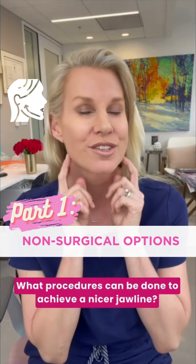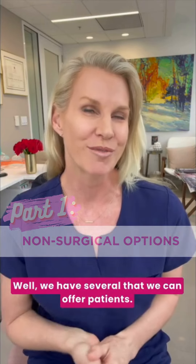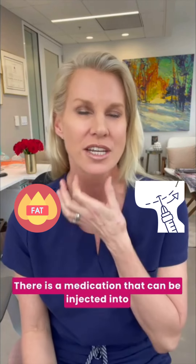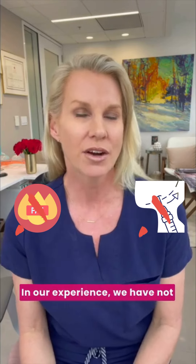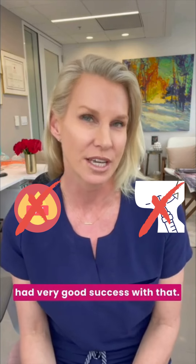What procedures can be done to achieve a nicer jawline? We have several that we can offer patients. There's a medication that can be injected into the fat that's supposed to dissolve the fat or cause some of the fat cells to go away. In our experience, we have not had very good success with that.